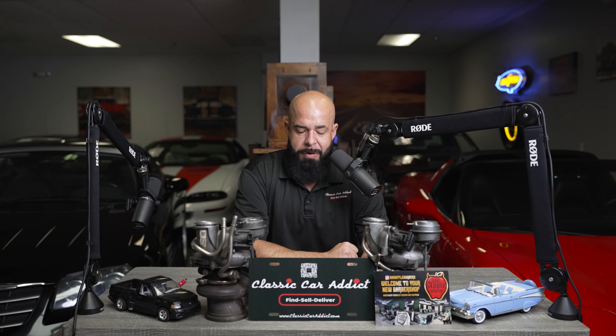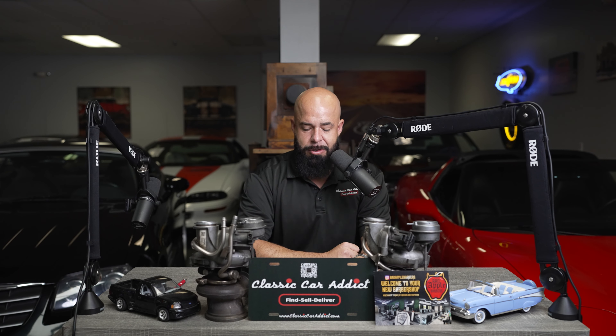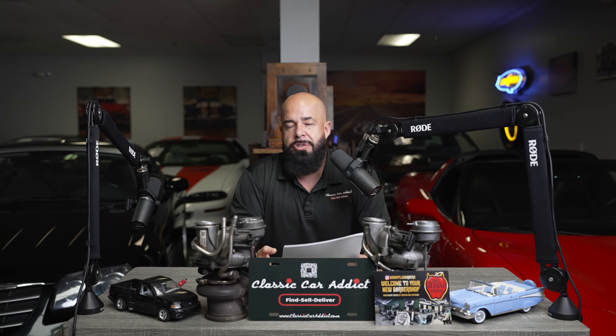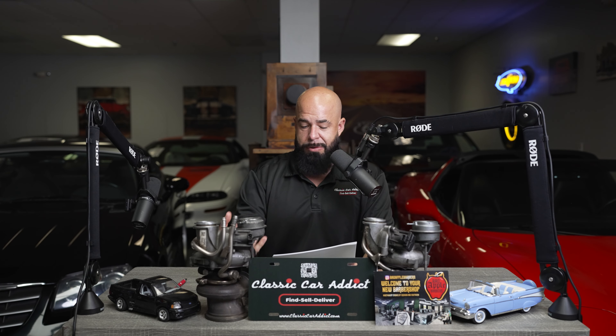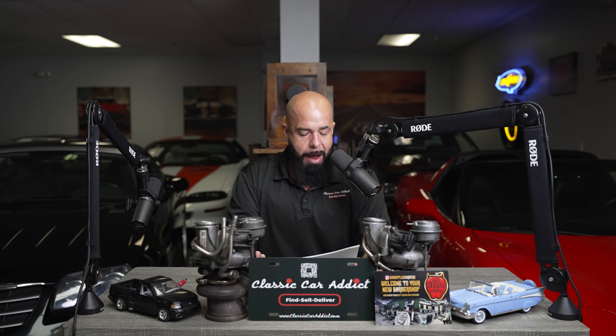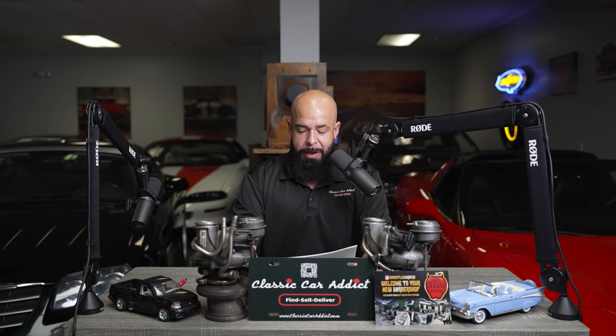Let's get right into the 10 fastest naturally aspirated cars. Starting in 2012, it was the Lexus LFA. If you've seen it, the LFA was just an awesome, iconic car for Lexus — its branding in motorsports. It was a V10, naturally aspirated, with a top speed of 202 miles an hour. It had really high rev points that made it high competition for that 2012 season.